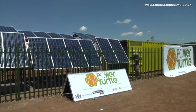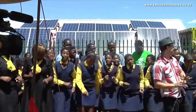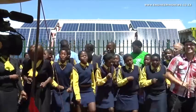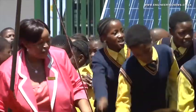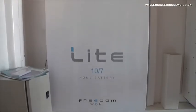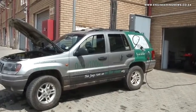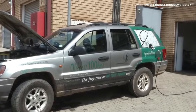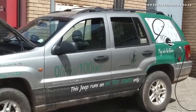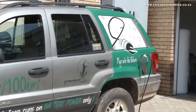The Freedom Light battery has also been used in the modular renewable energy solution, the Power Turtle. The Power Turtle was launched at Pheasant Valley Primary School in Palm Ridge, Gauteng in February this year. This system is designed to provide sustainable and secure energy solutions for rural off-the-grid applications. The Freedom Light wall unit batteries incorporate the same technology as that used in Freedom One's first prototype electric vehicle battery solution, commissioned in 2011 and trialled in a 4x4 vehicle.